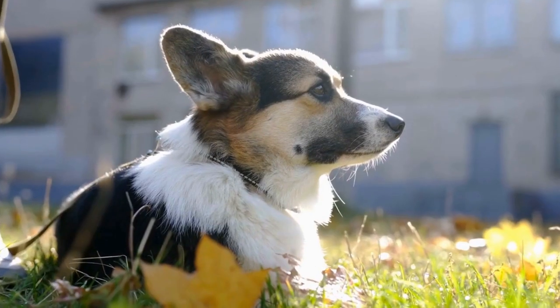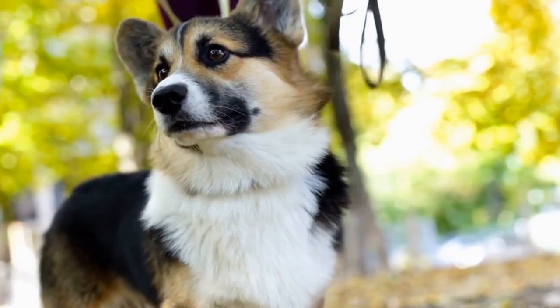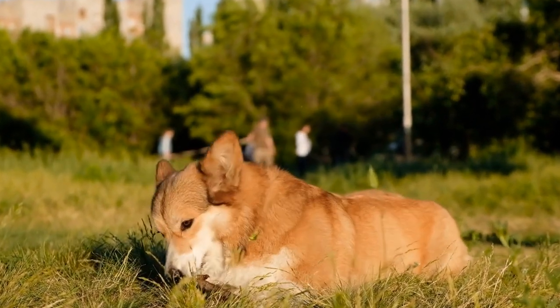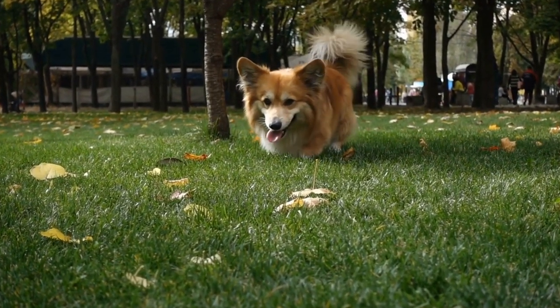Bedtime. As the day comes to a close, it's time for the corgi to retreat to their designated sleeping area. Whether it's a comfy dog bed or a cozy blanket, they will surely find a snug spot to rest their tired legs. Corgis are known to be quite active during the day, so a good night's sleep is vital for their overall well-being.